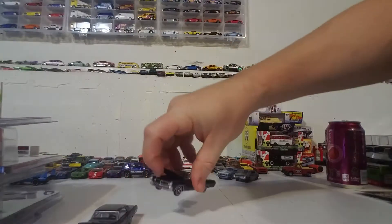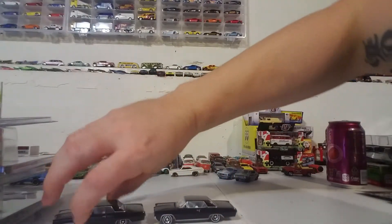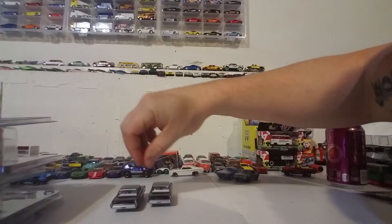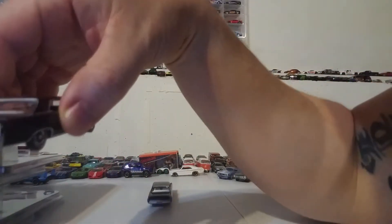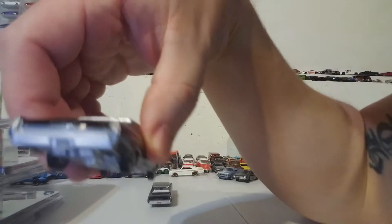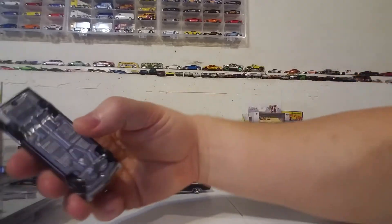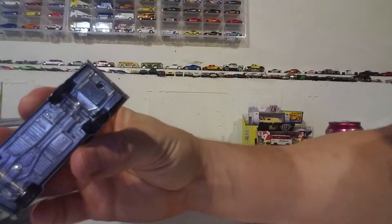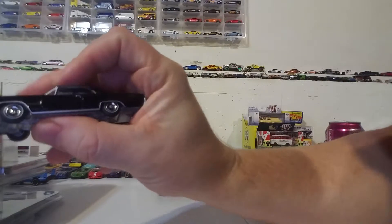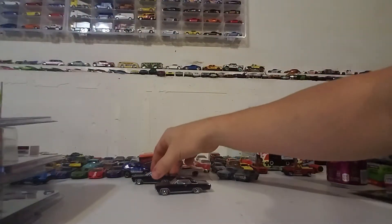Nothing different under the hood — both the same, interiors the same, colors the same, wheels the same. The license plate says 'exclusive,' if you can see it. I would have liked to see a little more exclusivity — maybe orange hubs, you know, like Toys R Us colors, or a different interior or something. But anyway, there you have it.